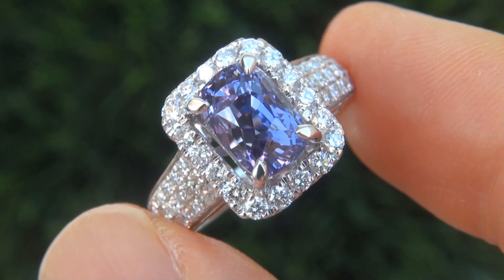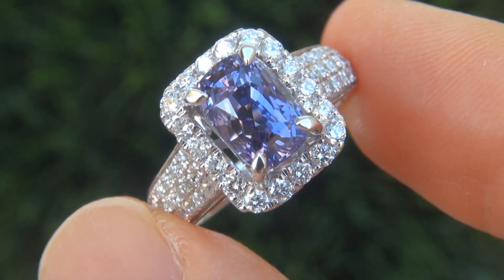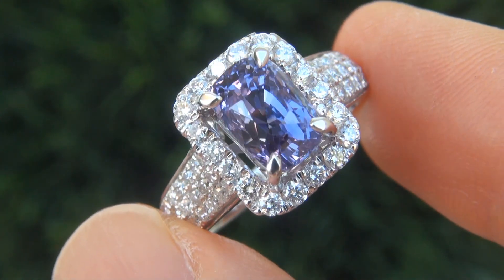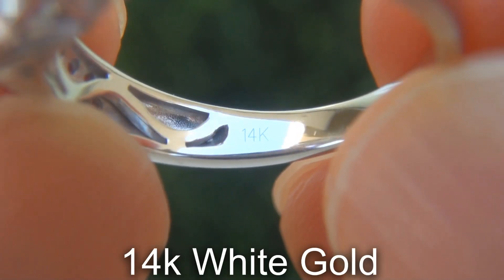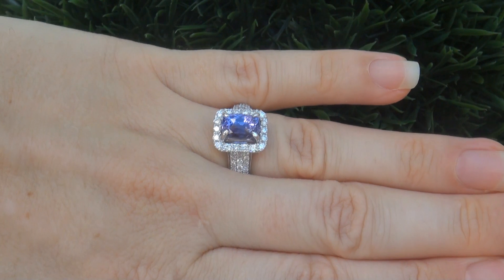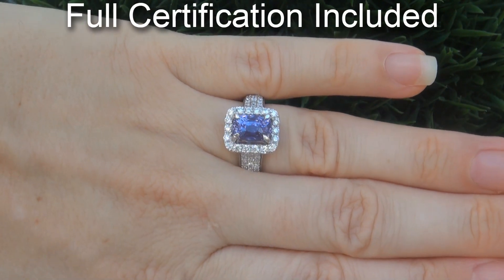Our gemologist also checked and verified every aspect of the ring and confirmed that it is a natural, unheated and untreated color change sapphire, accented with 100% genuine diamonds, and the setting is heavy solid 14 carat white gold. Included with the item are both GIA reports and a certified jewelry report that documents the authenticity, quality, and characteristics of the ring.